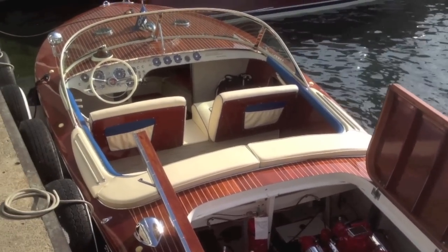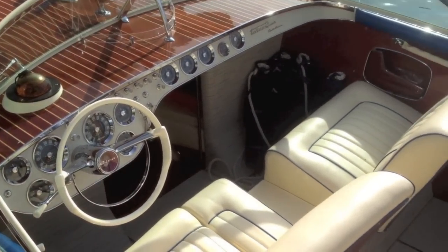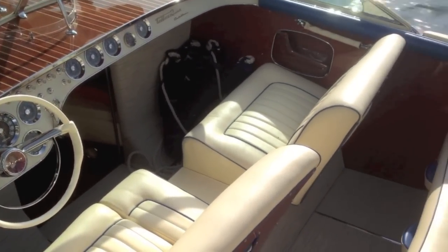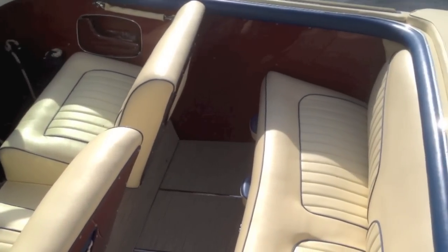Power comes from a pair of Cadillac Crusader engines putting out 325 horsepower each, and after a long winter laid up at RAN storage facility they're going to take a little bit of persuading to start.